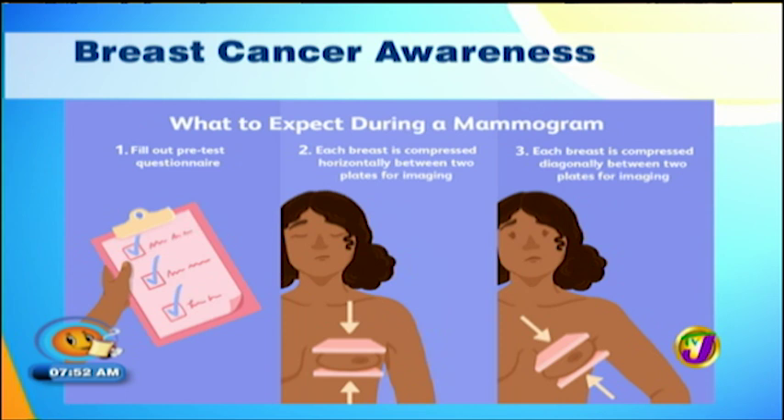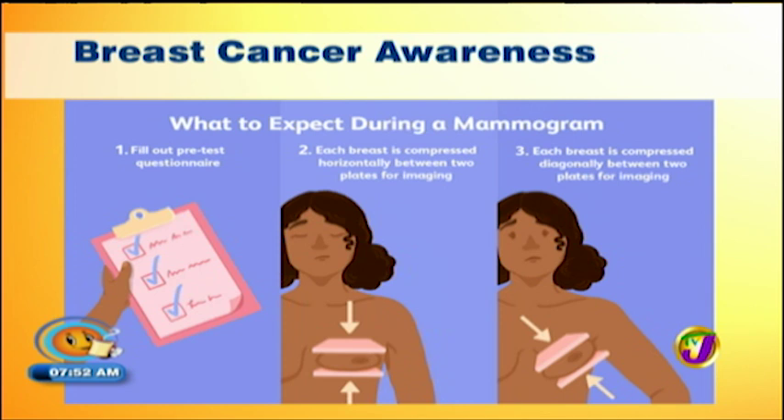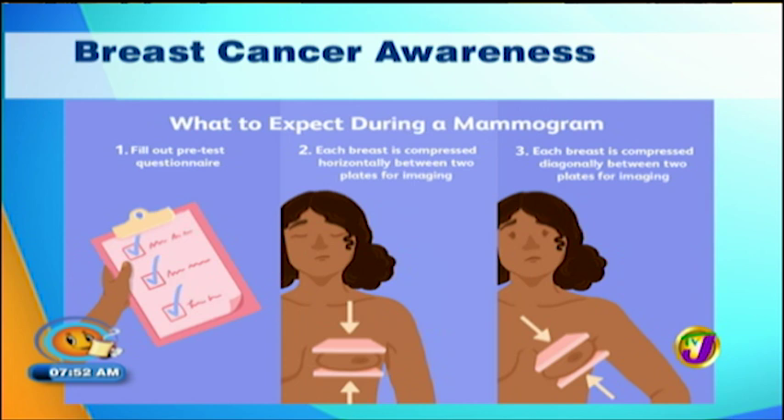I didn't know that there were different types of mammogram machines — there are three types. The most advanced mammogram machine now is the digital. And then there is the old-time machine, which is the analog. And then you kind of piggyback where you have an analog with a digital film.